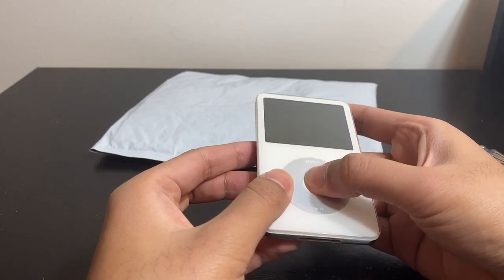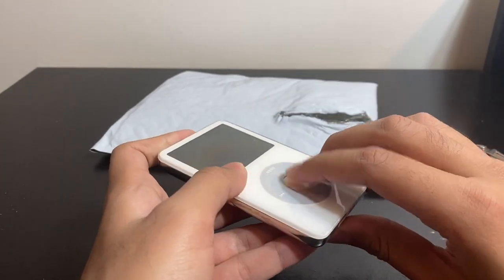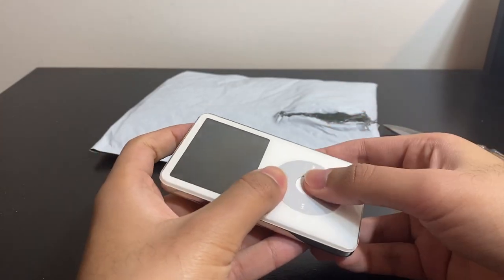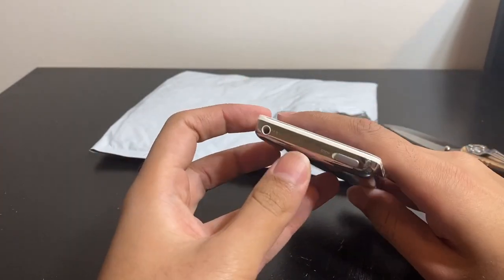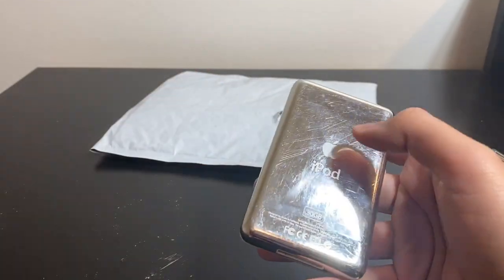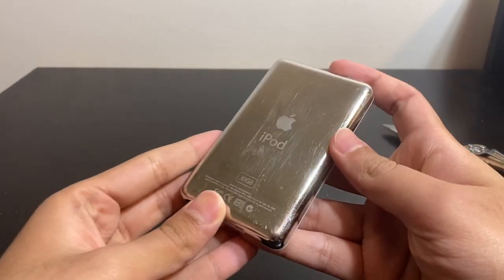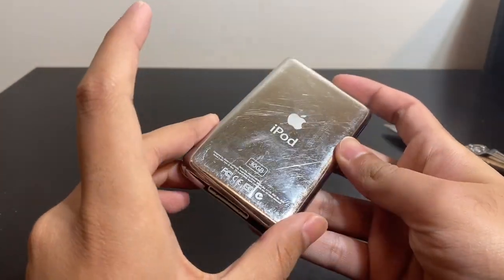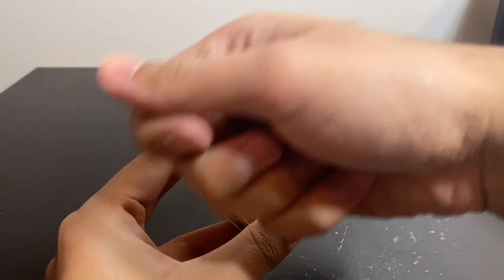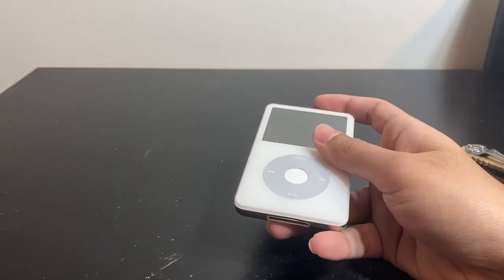This is a white one. The center button has gone in, so we have to fix that. The hold switch seems okay. Not too many scratches — well, it does have a lot of scratches, but considering I've seen ones completely destroyed, this one is comparatively quite nice.